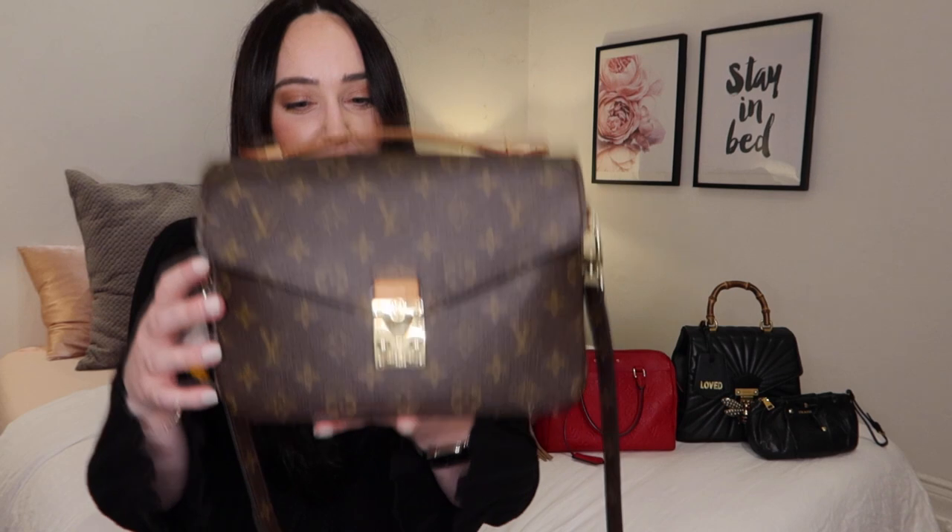Next, continuing with monogram, this is the Louis Vuitton Pochette Métis — isn't she beautiful. Fun little fact: I wanted it for a couple of years, and every time I went into Louis Vuitton and asked if they had any in stock, they'd come back and say no. One day I went in and it happened to be my birthday. I asked if they had any Pochette Métis in monogram hiding out back, and she came back with a bag in a dust bag and said, 'You're never going to guess what.' They had one, and I said it's a sign — it's my birthday — so I had to buy it.